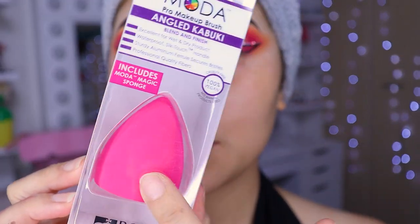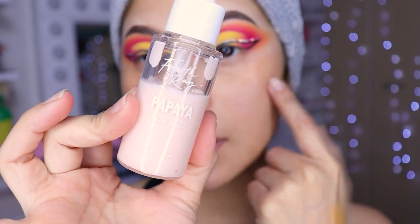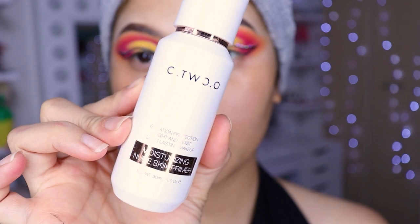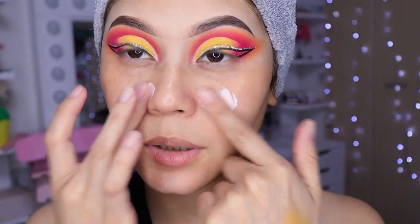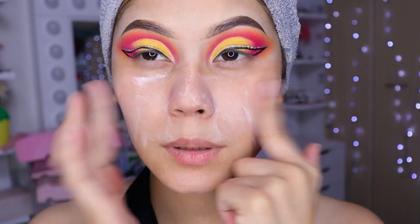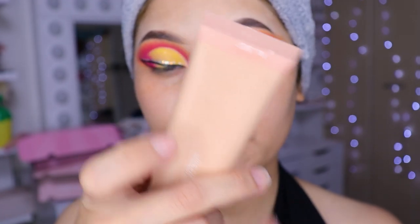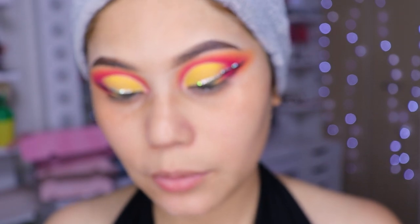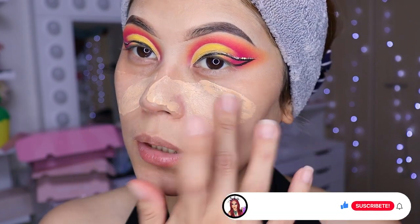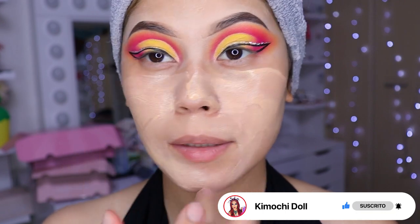Voy a estar utilizando esta esponjita y voy a humedecerla. Ya apliqué el hidratante de Colourpop — me encanta. Ahora que ya está la piel toda hidratada, vamos a aplicarnos el primer. Voy a estar utilizando este primer de Otsuo — se va a poner un poquitito en todo su rostro. Ahora voy a estar utilizando la base de Colourpop, que me súper encanta. Es la 7W. Ustedes ya saben que yo la aplico con los dedos y después la difumino con la esponja.